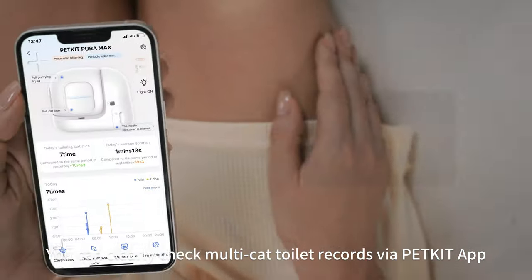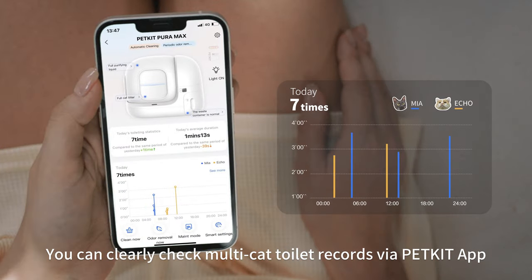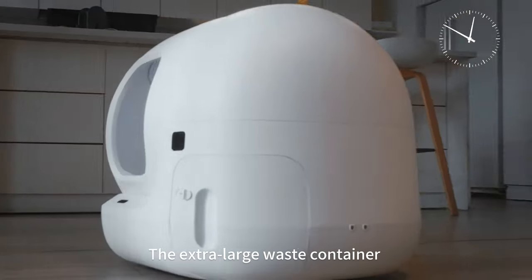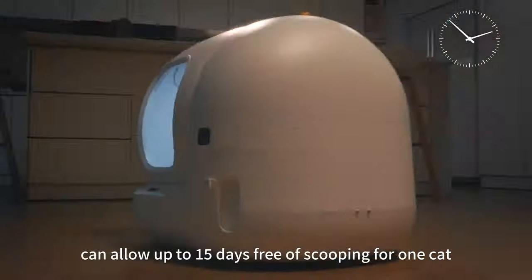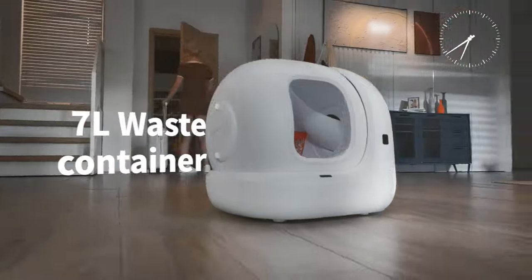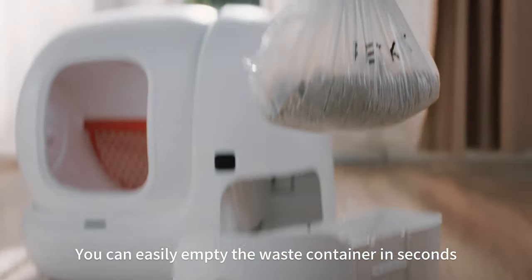You can clearly check multi-cat toilet records via the PetKit app. The extra-large waste container can allow up to 15 days free of scooping for one cat. You can easily empty the waste container in seconds.